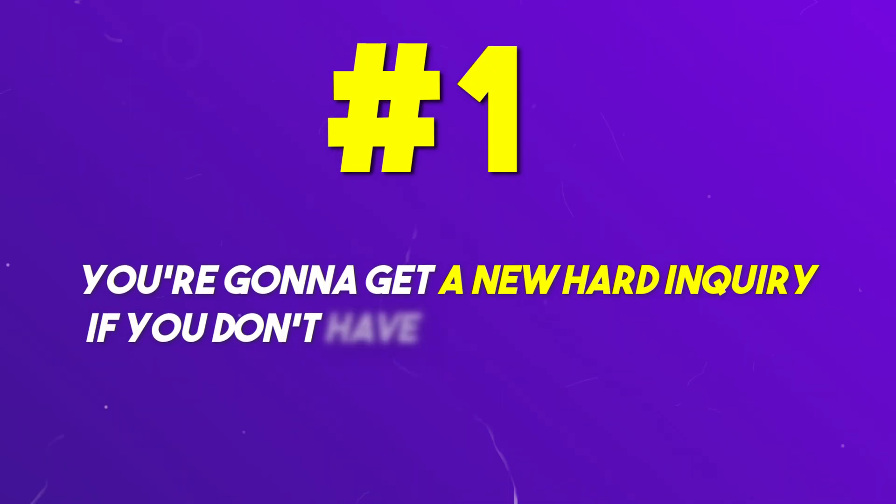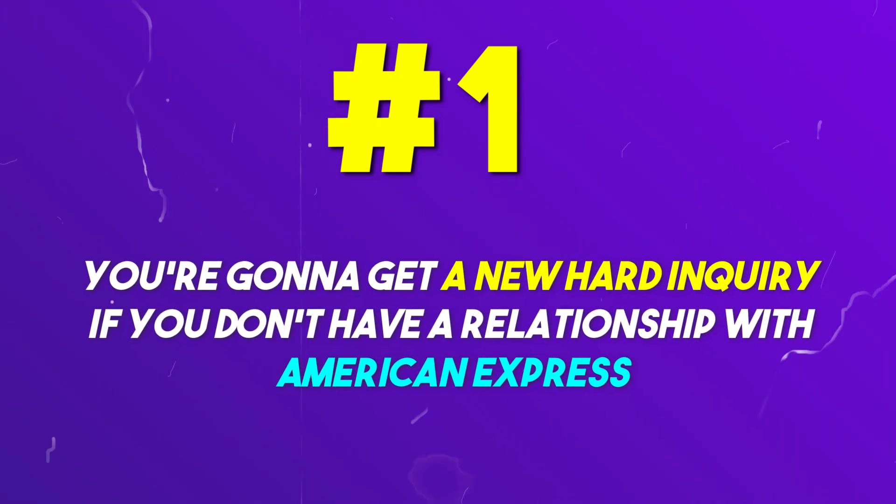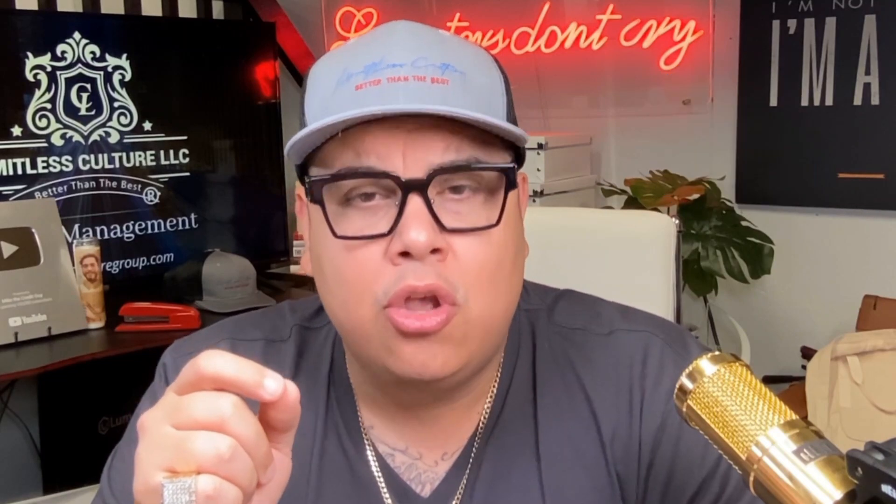The welcome offer with any credit card is the most important piece of the puzzle. You need to make sure you get the maximum amount of points when you sign up and open a new card, because you're going to get a new hard inquiry — unless you already have a relationship with American Express, in which case you only get one hard inquiry for any personal card in the Amex personal family.